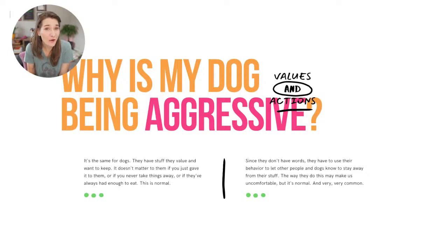Not all dogs resource guard, or they don't all guard to the same extent, and it doesn't always look the same — but it is a perfectly normal dog behavior and it's super common. Since dogs don't have words to say 'hey, you're making me uncomfortable, please back off,' they have to use body language. The ways they let us know make humans uncomfortable, but despite our discomfort, it is still normal.